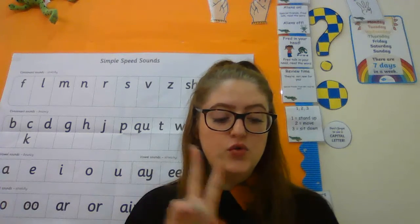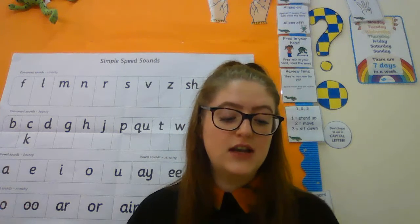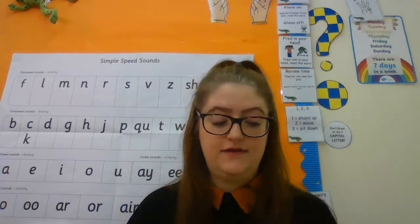First up we have phonics — remember it's in three different groups. Set one you're going to be doing the 'p' sound today and then you've got some phonics activities to do afterwards. Set two you are going to be doing the 'or' sound today and then you've got some sheets to complete afterwards. Set three you're going to be doing the 'air' sound today and again you've got some phonics worksheets to do after watching the video.